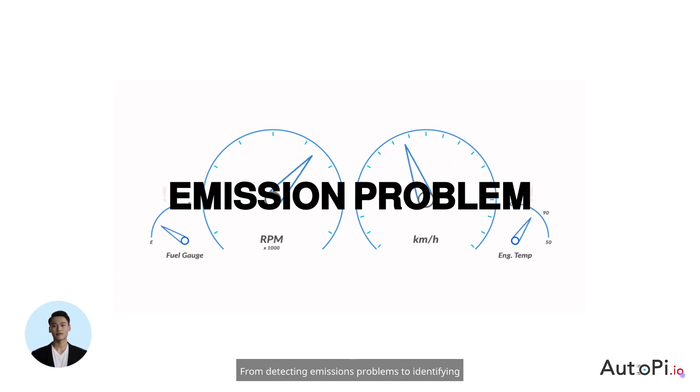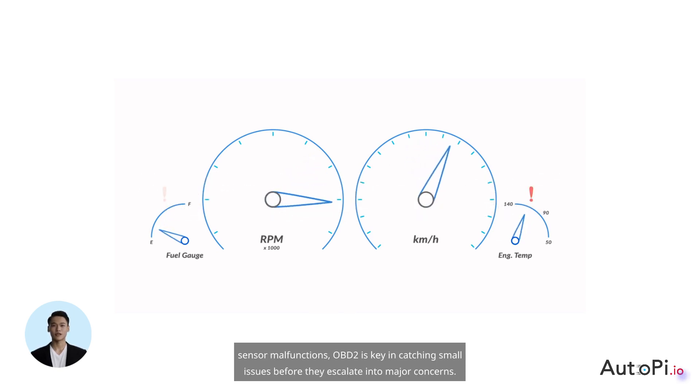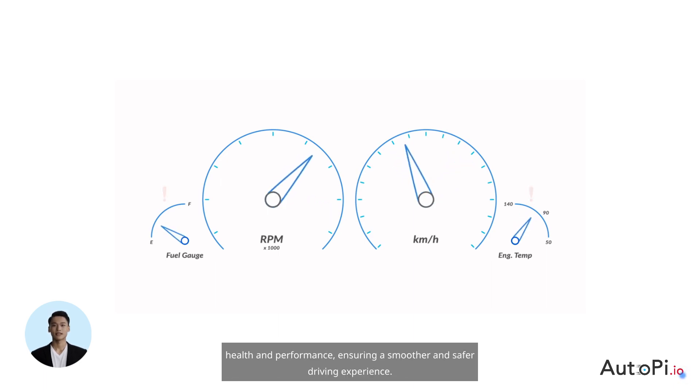From detecting emissions problems to identifying sensor malfunctions, OBD2 is key in catching small issues before they escalate into major concerns. It's an indispensable tool for maintaining your car's health and performance, ensuring a smoother and safer driving experience.